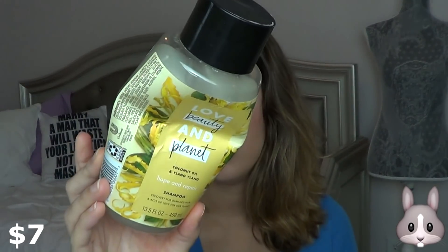Then I have a shampoo here. This is the Love Beauty and Planet Coconut Oil and Ylang Ylang Shampoo. I really like this stuff. You can get it at grocery stores and Target right now. It smells really good and I really like the feeling of this in my hair. I would definitely pick this up again.